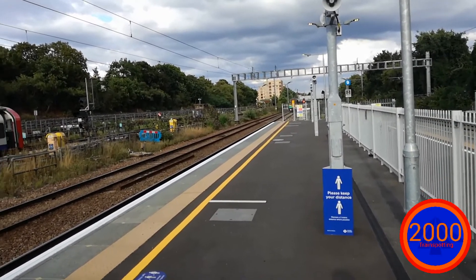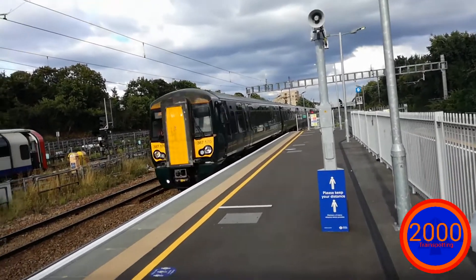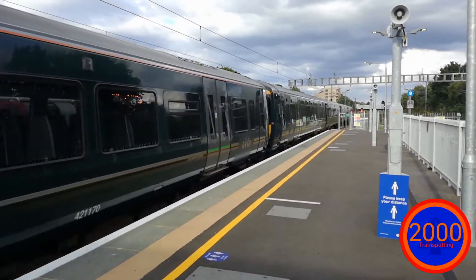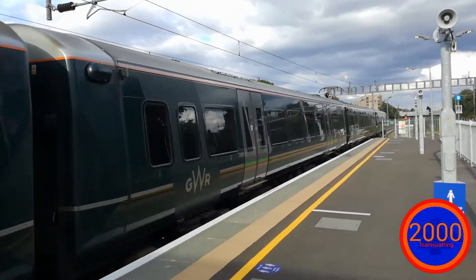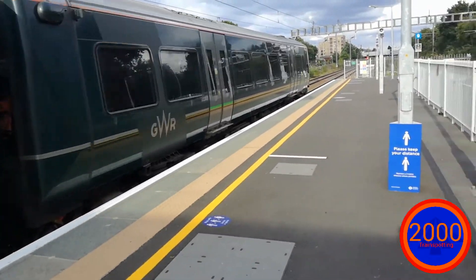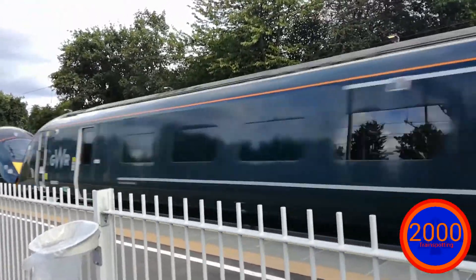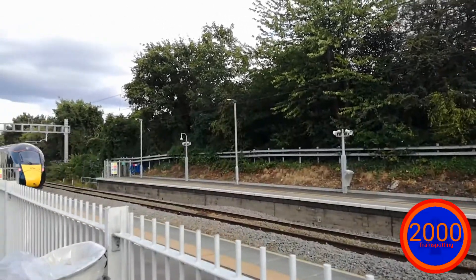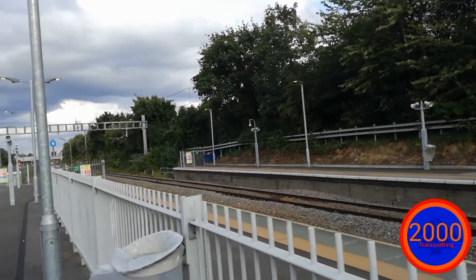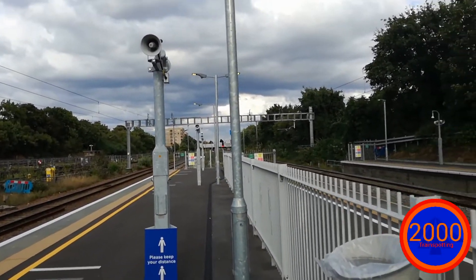Incoming now is the Great Western Angel. The Angel name is always used for the Electrostars because their motors sound beautiful. Incoming now is 387 170. On the rear is 387 155. I do not know all the numbers but I know it was a double header bound from somewhere in the Great West to London Paddington, which is obvious.